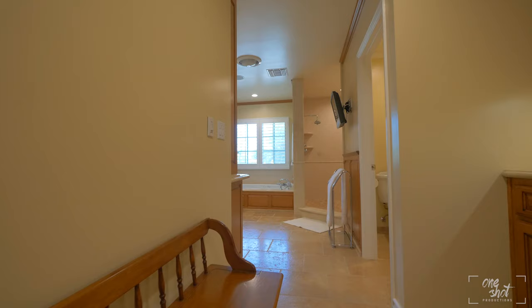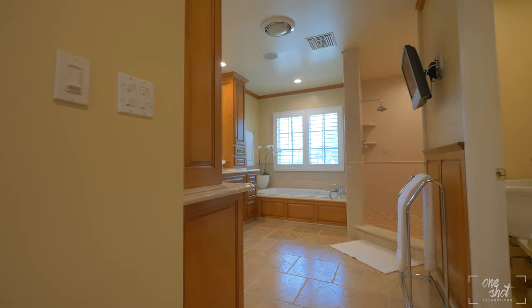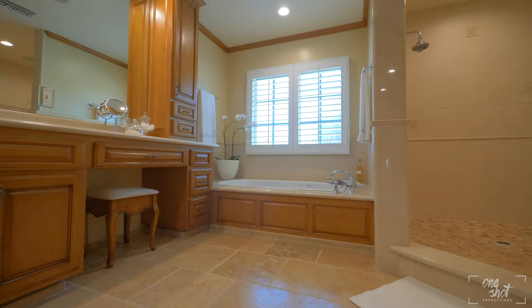One of the most important rooms in a luxury home is the master bathroom. From the dual walk-in rain shower to the his and hers vanity, this master bathroom is fit for a king and queen.